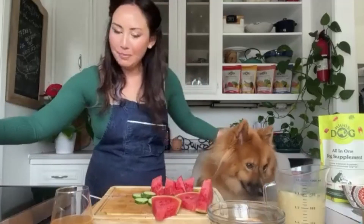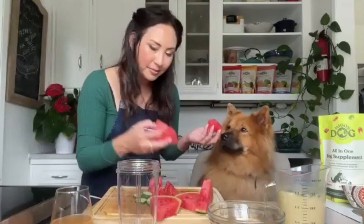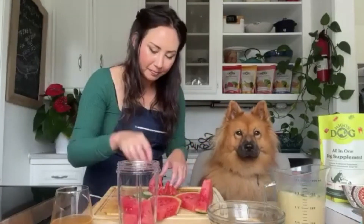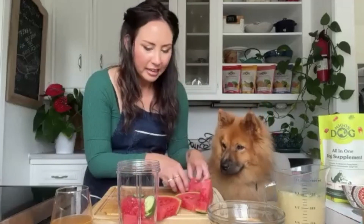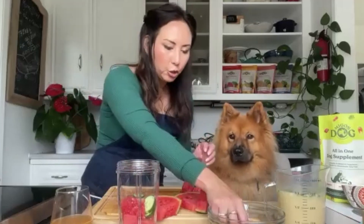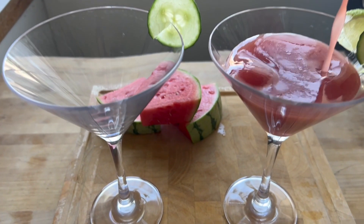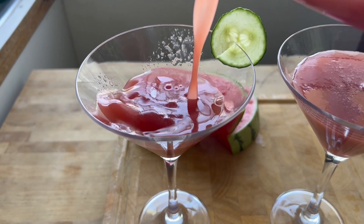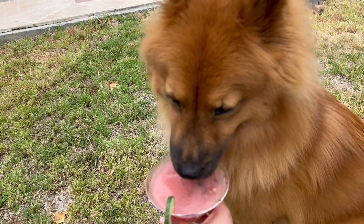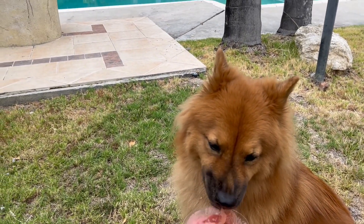For the second recipe, this is probably stuff that you just have at home anyway. Watermelon goes into a little blender, a couple of slices of cucumber — cucumber is great for hydrating — and then some ice cubes, a little bit of apple juice just to help everything blend together. This is just a super easy, refreshing summer drink.